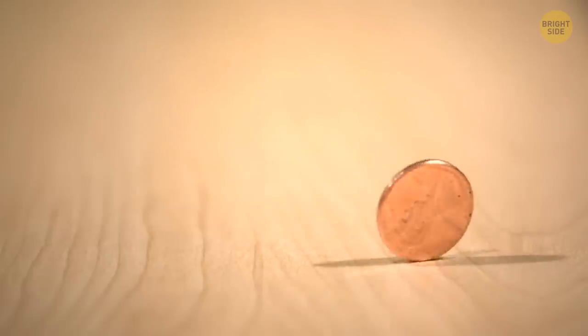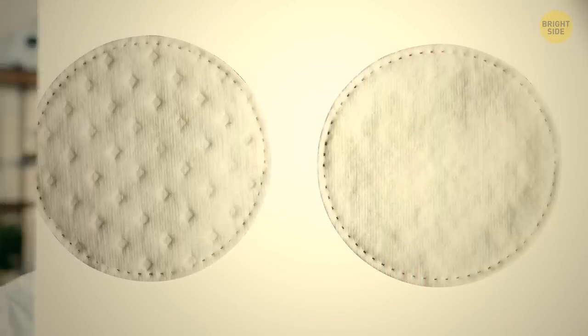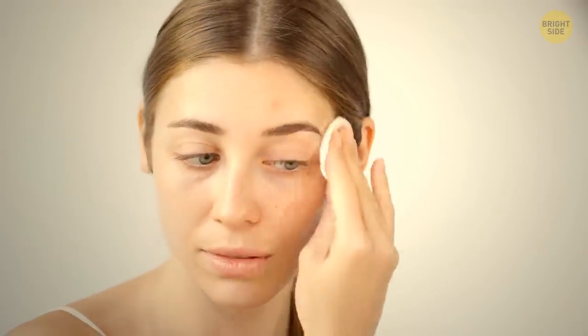There are two sides to every story, just like a regular cotton pad — two different textures, to be more precise. One is smooth and you're supposed to use it for more sensitive areas of your face, for example the eyes. The rougher side can help you remove makeup and clean your face in less sensitive areas, like the forehead.